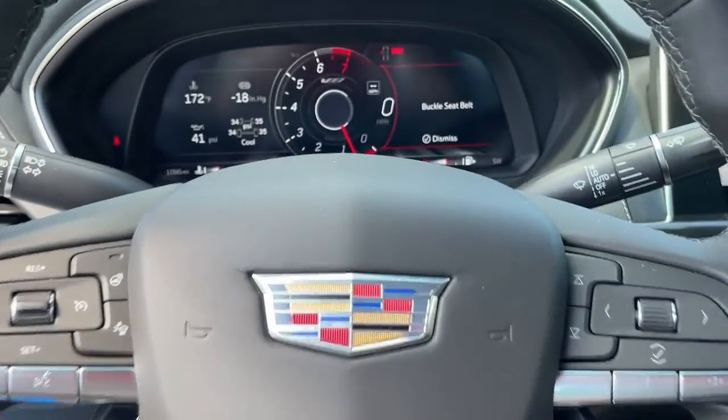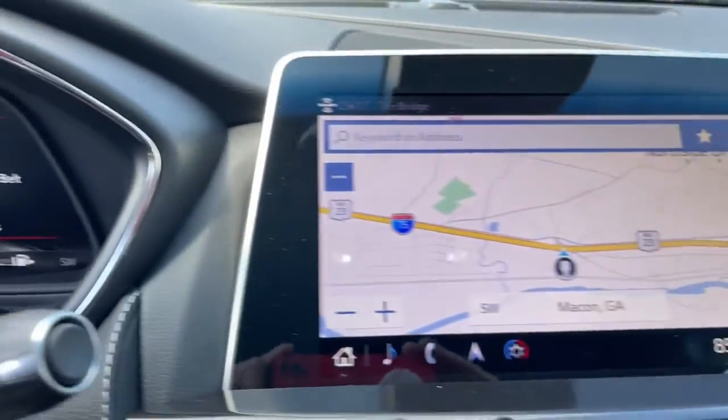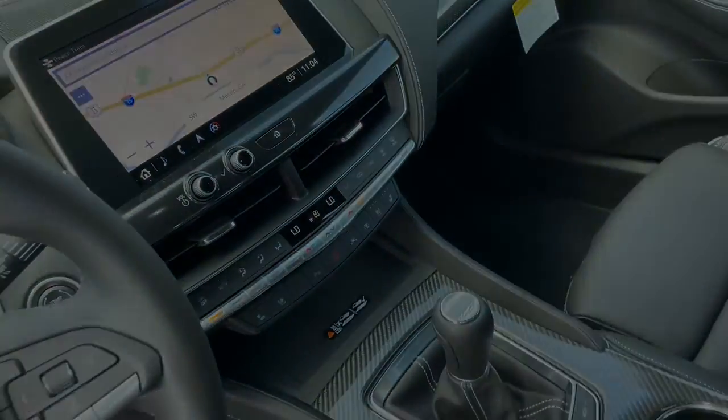Its responsive performance lets you command the road while its luxuries enfold you. The Enclave may just make you...